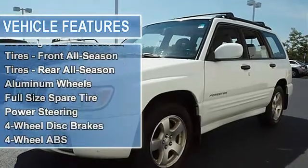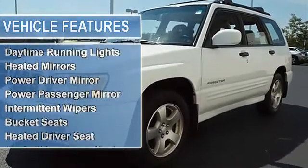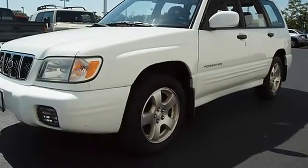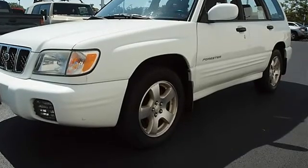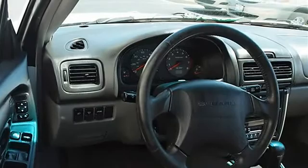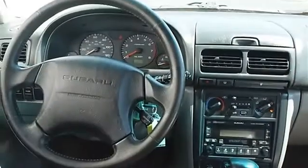Full Size Spare Tire, Power Steering, 4-Wheel Disc Brakes, 4-Wheel Anti-Lock Brake System, Power Tilt Sliding Sunroof, Moonroof, Roof Luggage Rack, Fog Lamps, Daytime Running Lights, Heated Mirrors, Power Driver Mirror, Power Passenger Mirror, Heated Exterior Driver Mirror.